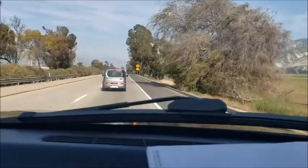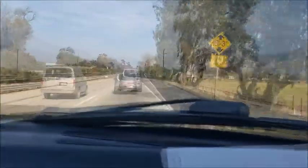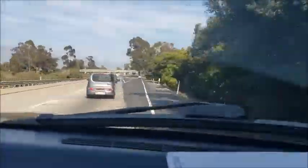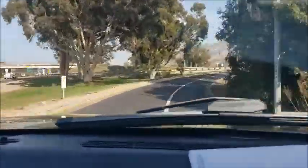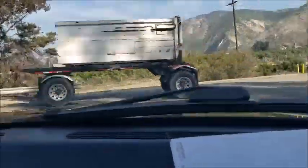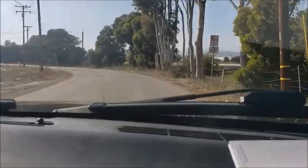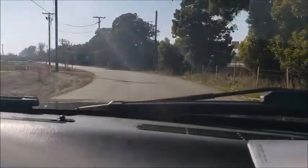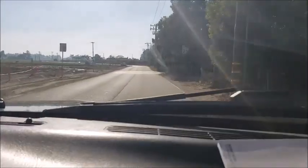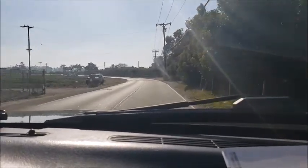We're getting there, just passed Briggs Road. That's actually a supercharger he's got under there — sorry, a Whipple supercharger.